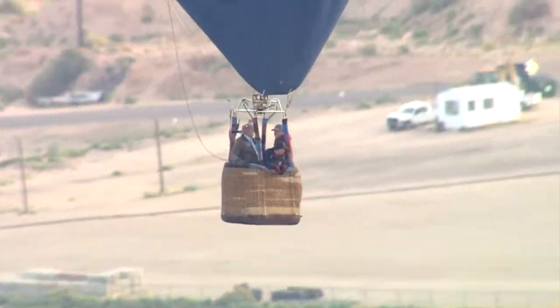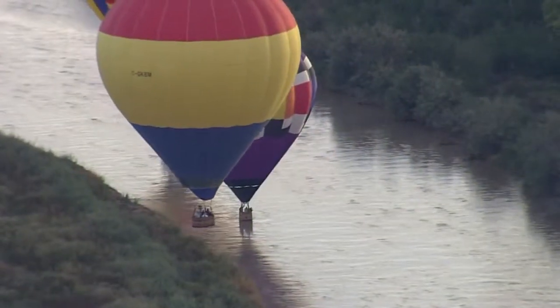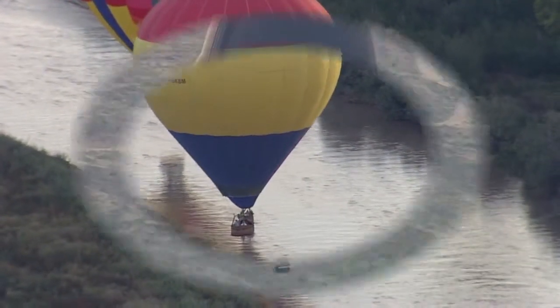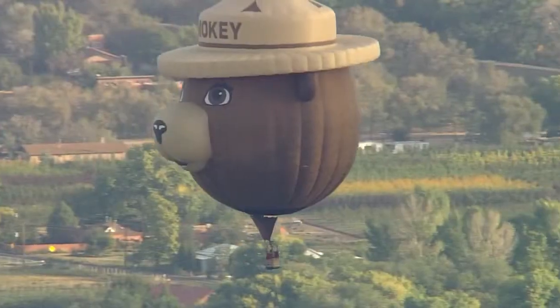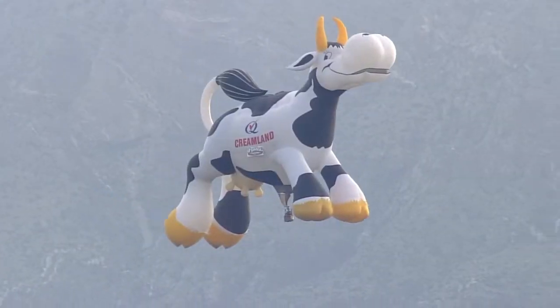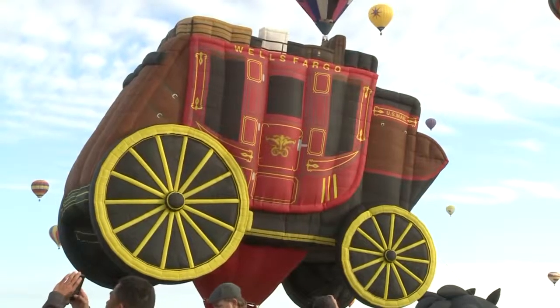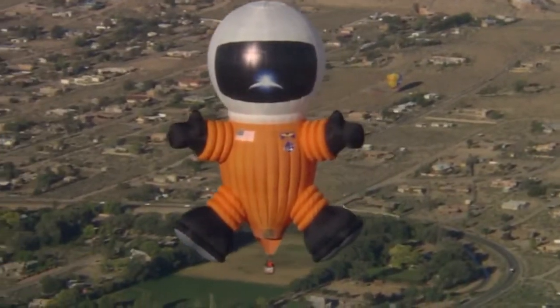If paying that much isn't in your budget, you could volunteer to be part of a chase crew — some pilots take their crew members up as a thank you. If you want to take in the view from 1,000 feet up in a special shape, you better know someone. The lucky few are usually connected to the company sponsoring the balloon, sponsors of the Balloon Fiesta, or friends of the pilot.